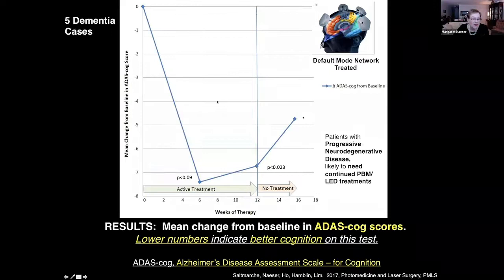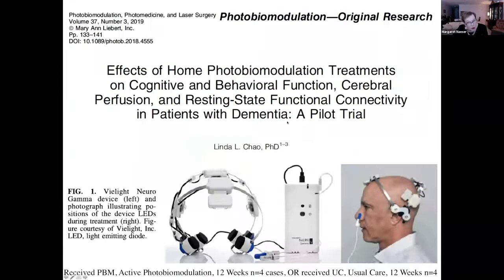Saltmarsh also used the Alzheimer's disease assessment scale for cognition, where lower numbers indicate better cognition. There was significant reduction in those numbers — meaning improvement — after 12 weeks. Then when treatment was withdrawn, they started to regress. So they would benefit more from home treatments.